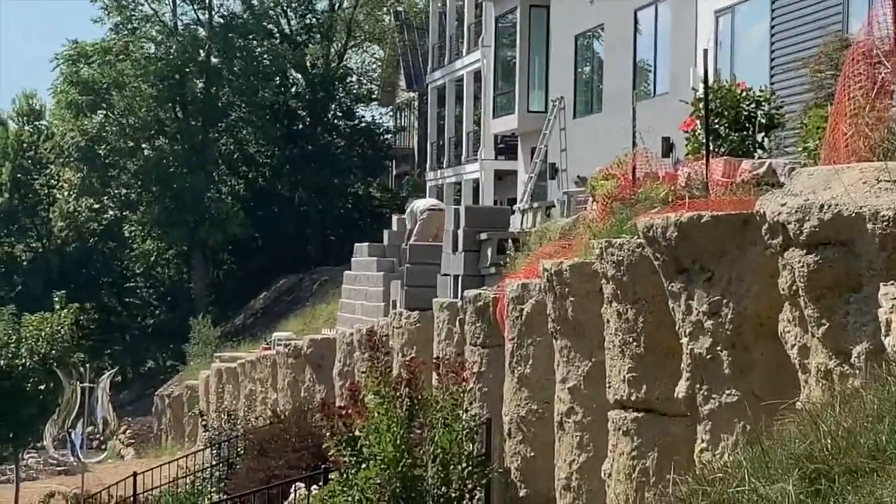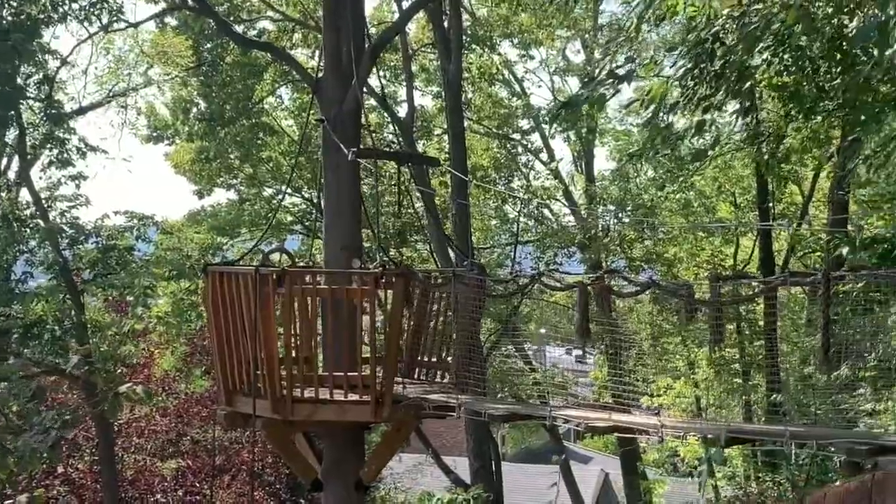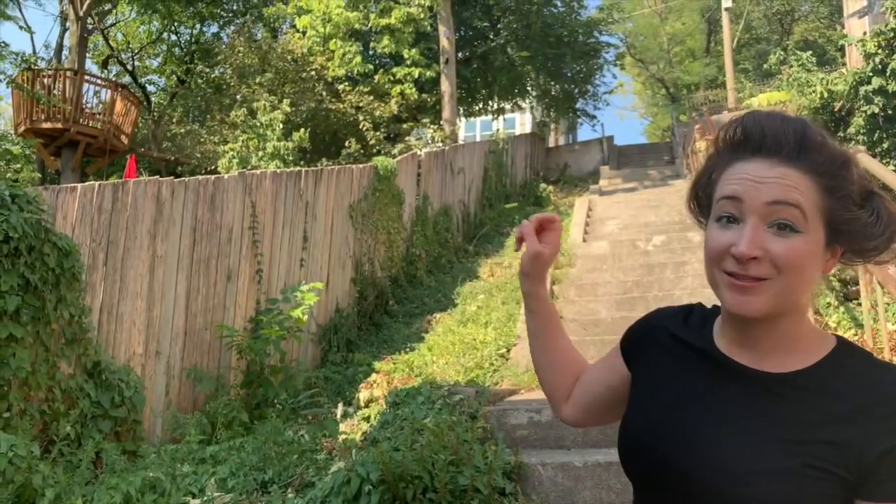As we were saying, these steps give us little sneak peeks into people's backyards. Check out this amazing tree fort — it's got a rope bridge, it's got a great view. This is a lucky kid.